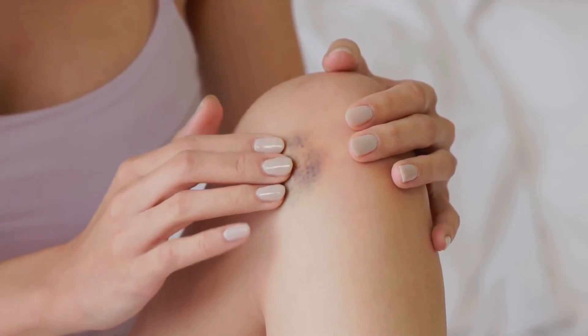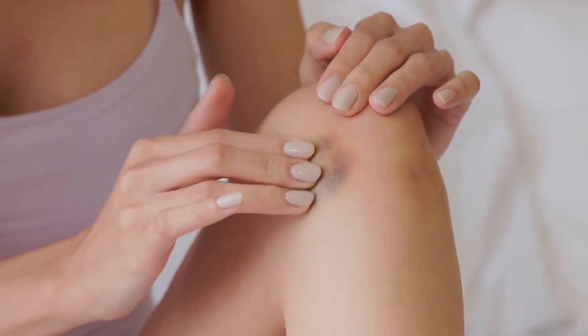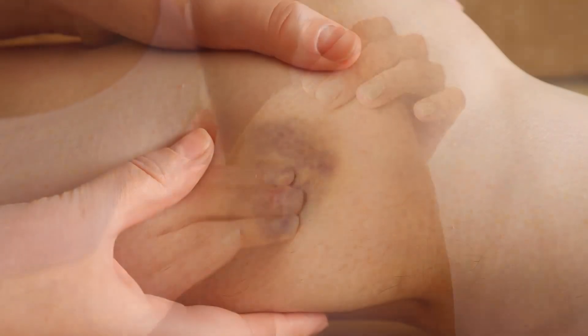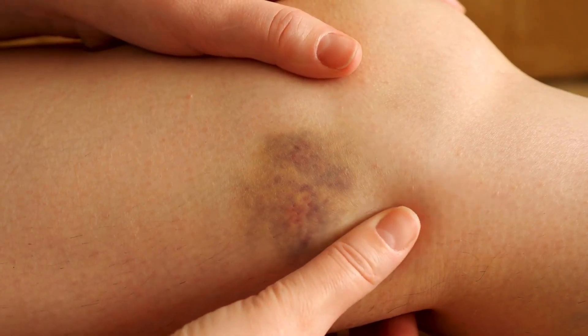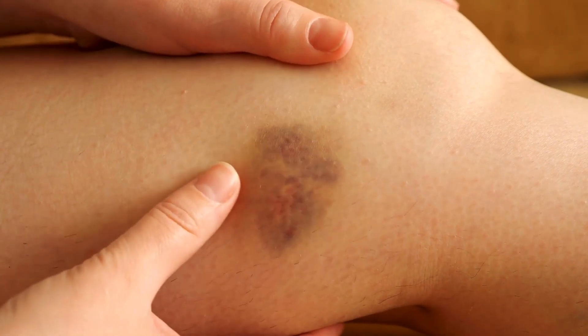3. Easy Bleeding or Bruising: The liver produces clotting factors. When it's damaged, clotting may be impaired, leading to easy bruising or bleeding.